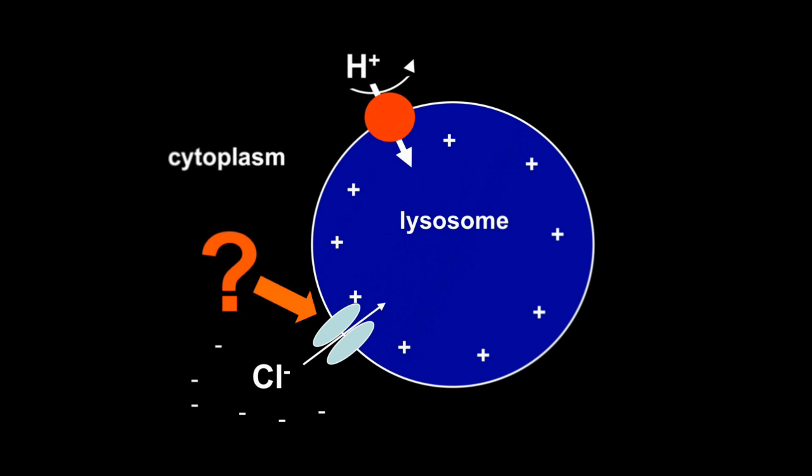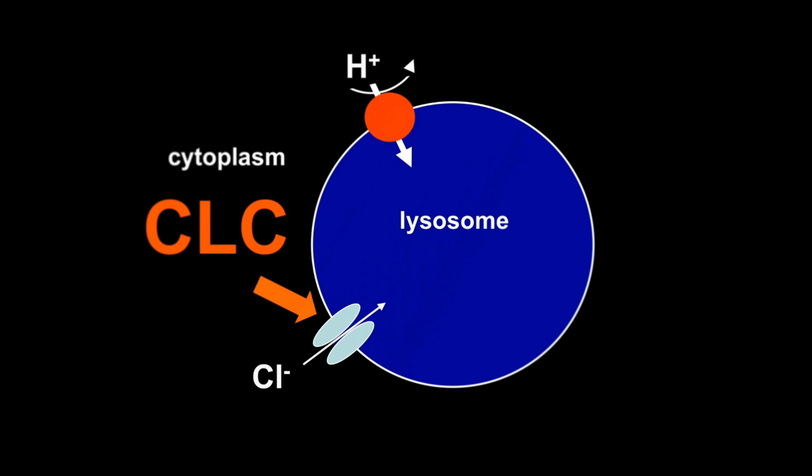However, Jentsch's lab has discovered a protein called CLC7, which is responsible for the chloride uptake.